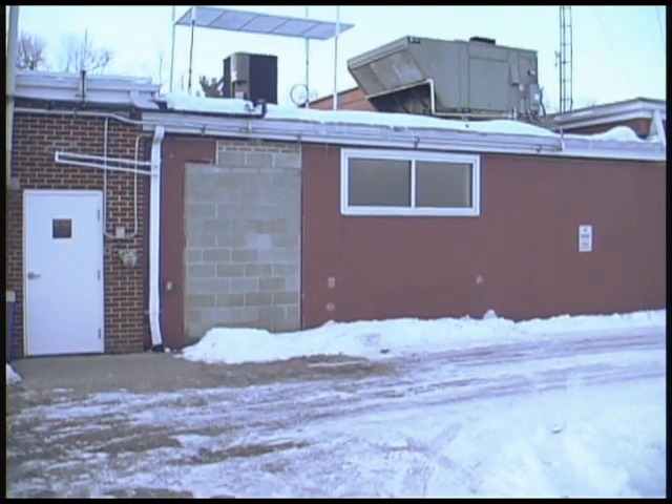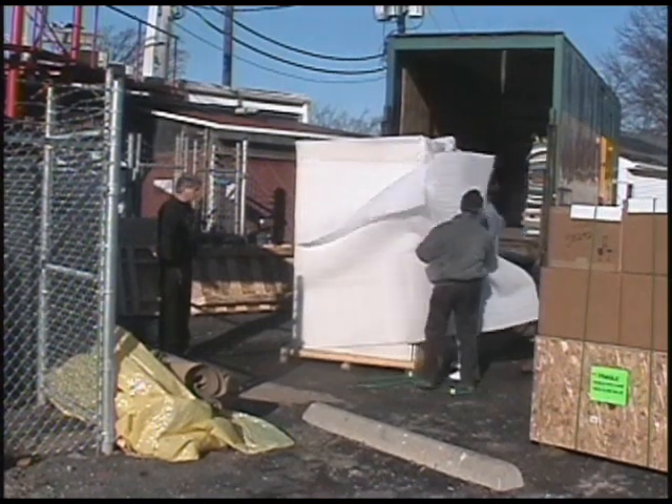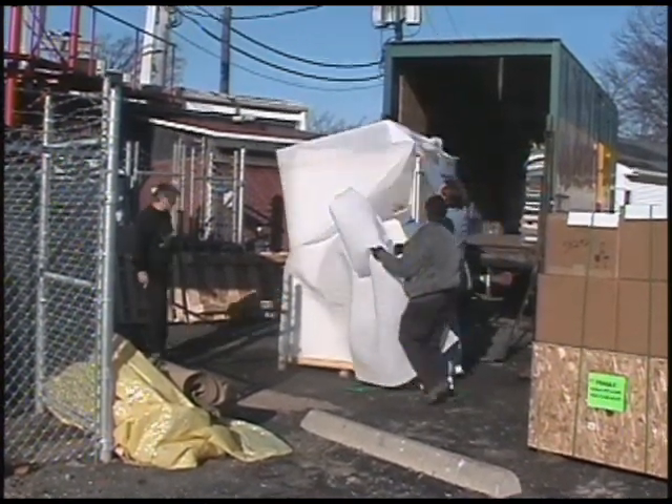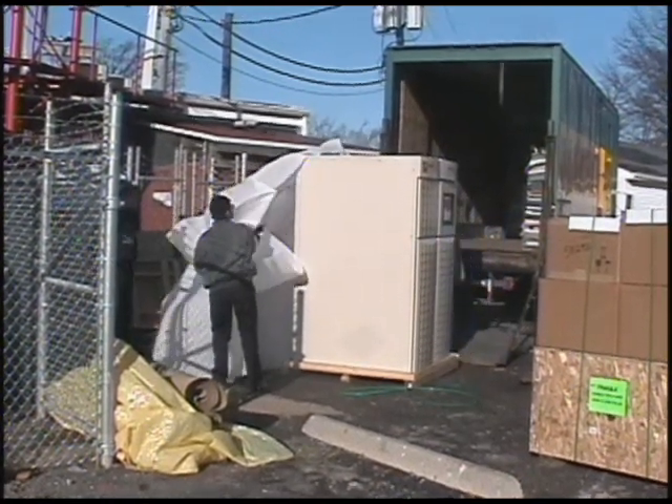Hey Fred, how about showing us the new WLIO transmitter? Sure. In 2001, we began digital transmissions in Lima. In 2006, we took delivery of this 5,000-watt Axera transmitter.